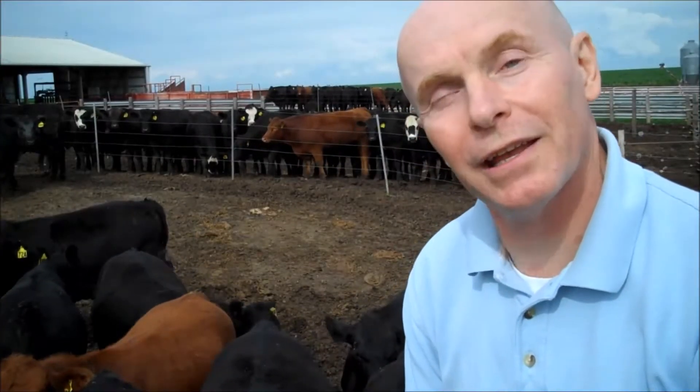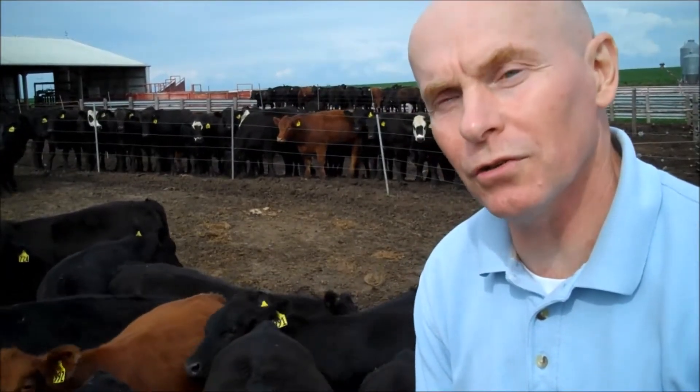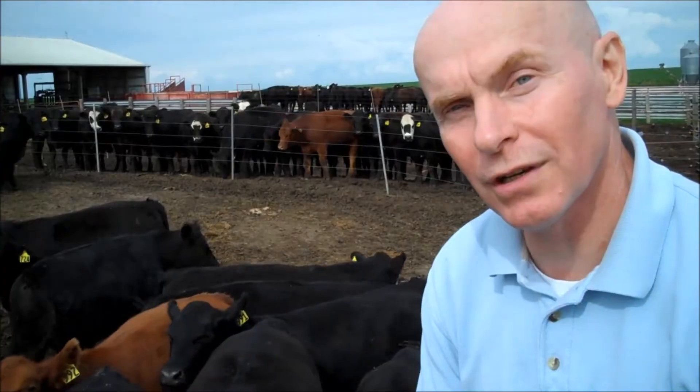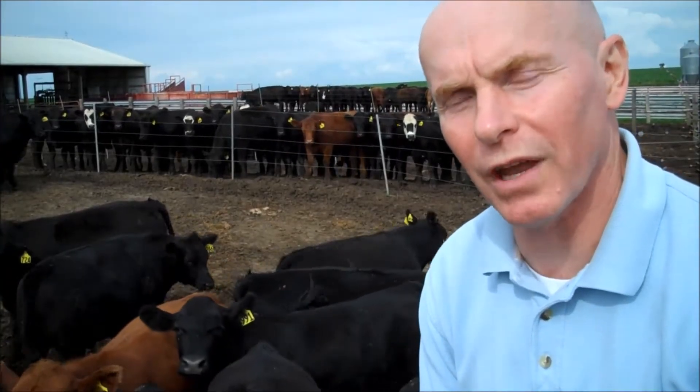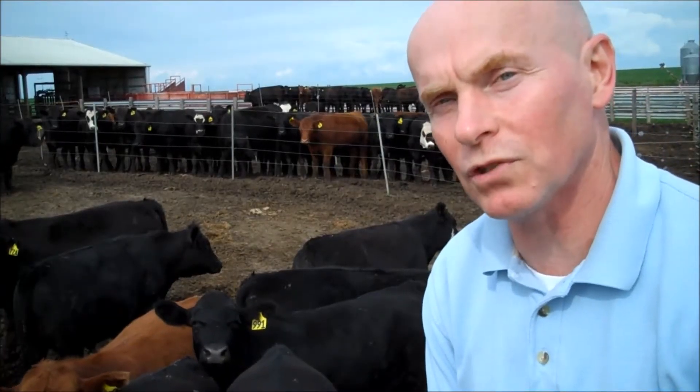Hi, I'm Sean, an Ag Engineer with Iowa State University Extension and Outreach, and I'd like to show you how Iowa's cattle producers are taking different measures to handle their feedlot runoff, to keep more nutrients, and to keep Iowa's streams clean.